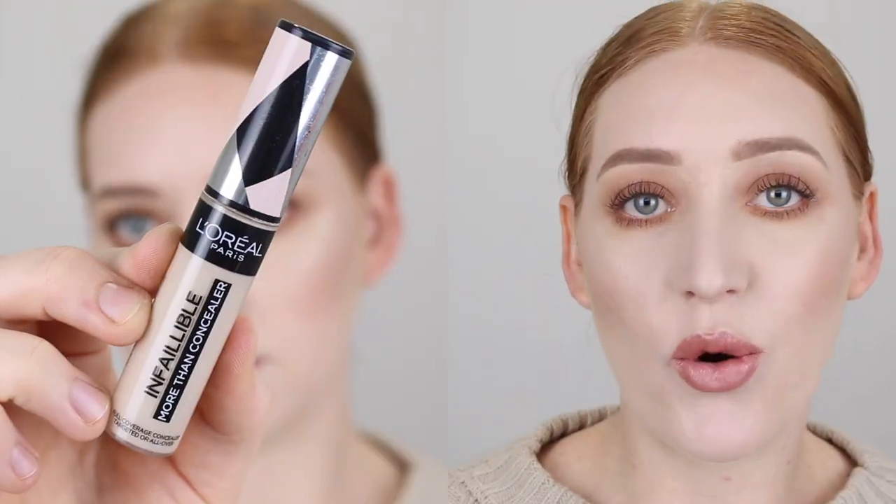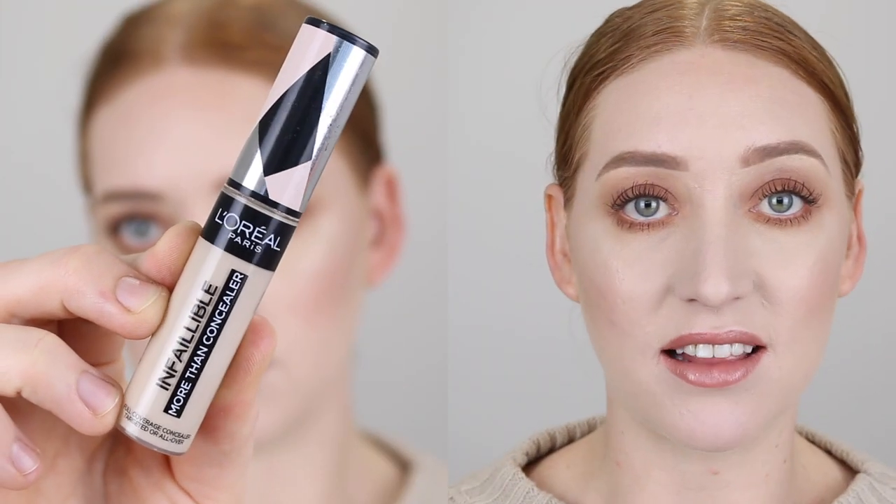Hey guys, it's Tanika and in today's video I am going to be reviewing the newly released to Australia L'Oreal Infallible More Than Concealer. I'm also super excited to say that this is my first sponsored video, so thank you so much to L'Oreal for wanting to work with me.